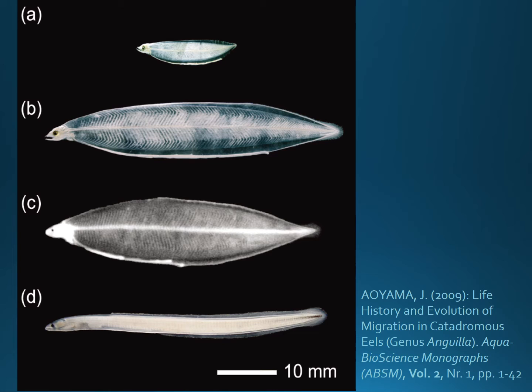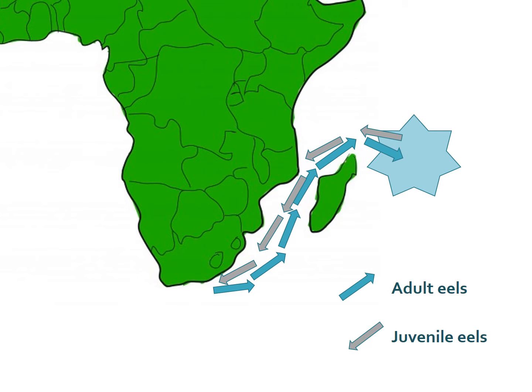Eels have a fascinating life cycle. These are pictures of very young eels which, as you can see, look barely eel-like. Eels are born at sea somewhere to the north-east of Madagascar and then they travel in the current back to the Eastern Cape. They'll enter the rivers where they'll spend the next approximately 20 years before, as adult mature eels, returning back across the ocean to spawn again and continue the population.